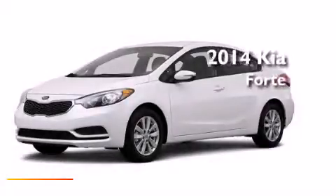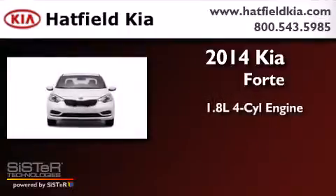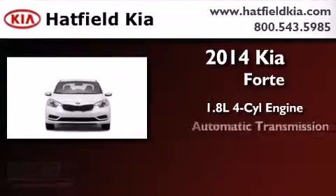This is a brand new 2014 Kia Forte. It features a 1.8 liter four-cylinder engine and an automatic transmission.